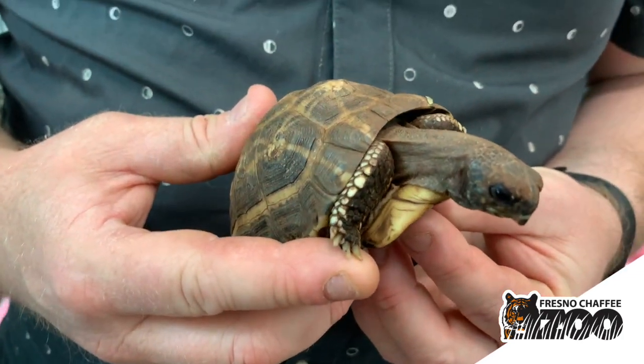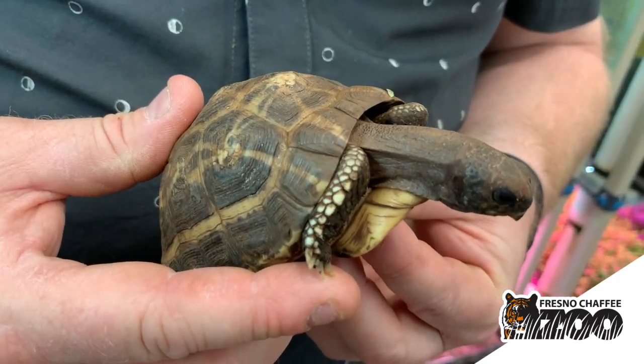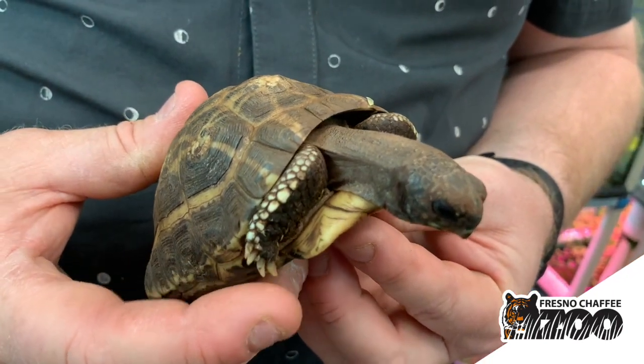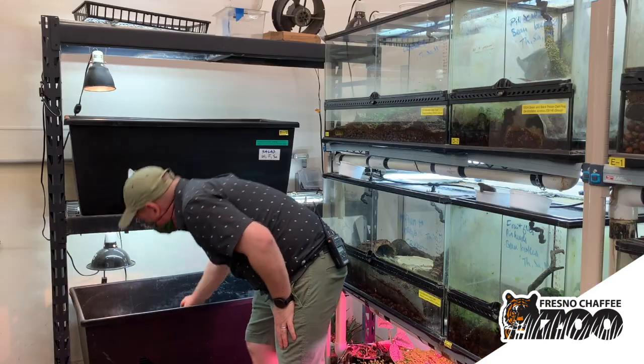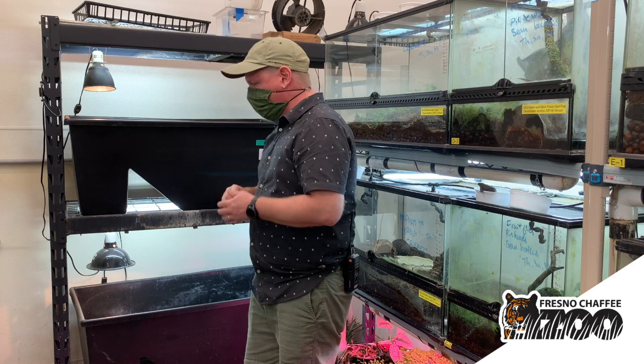Being a small tortoise species, they only lay about one to two eggs per year and they're very seasonal. They're amazing little guys, and we have two different pairs here that are unrelated. They were collected from the wild in the 80s and confiscated at the LA airport.